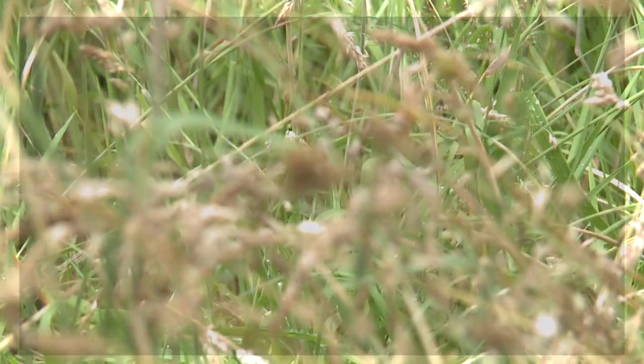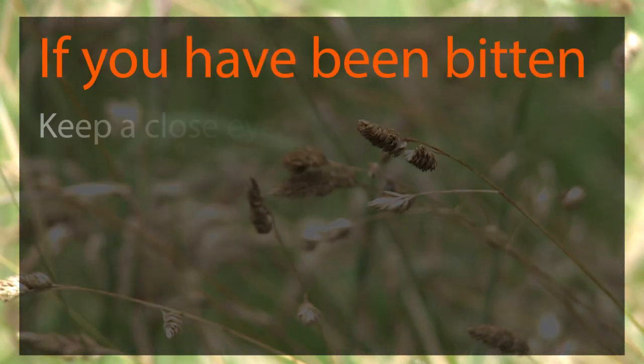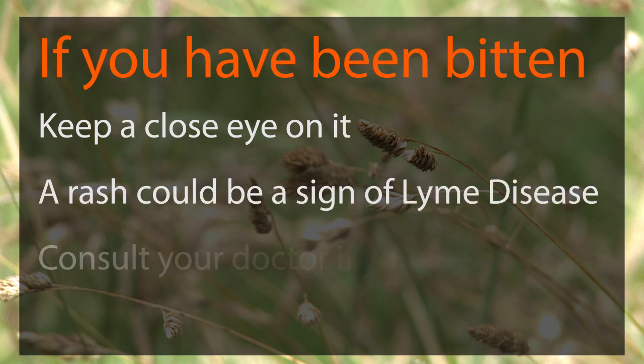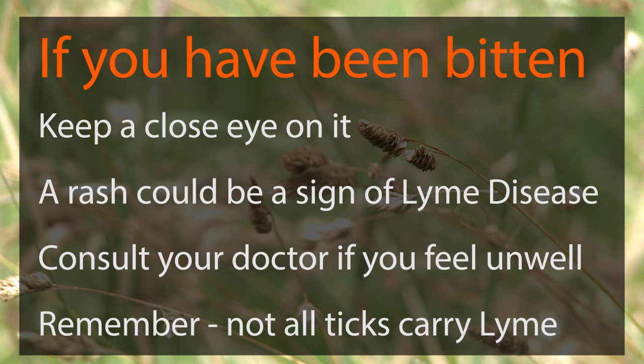Most ticks do not carry Lyme disease, but if you have been bitten by a tick, it's important to keep an eye on the place where you were bitten for several weeks, just in case a rash develops. This could be a symptom of Lyme disease, and you should consult your doctor, giving details of when and where you were bitten by a tick.